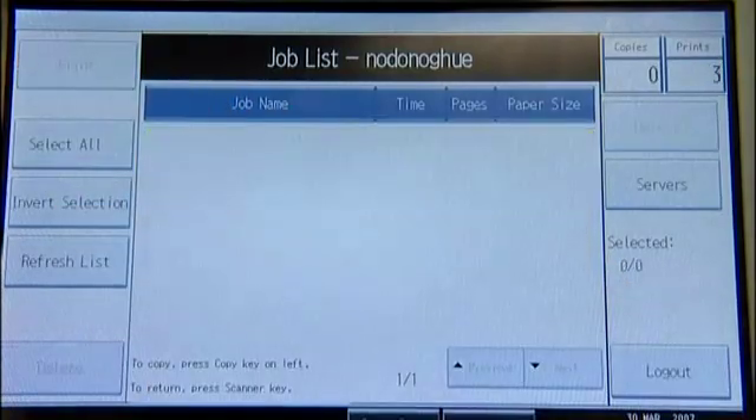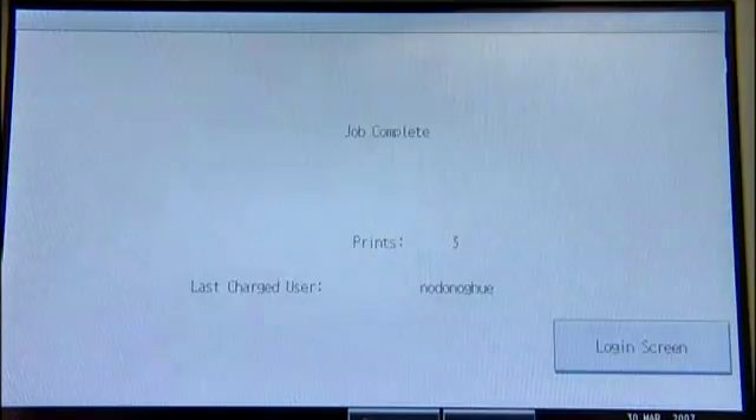The user now has complete control of who sees the output from the printer. The information about the print job, now shown on the screen, is captured for accounting purposes together with the user details.